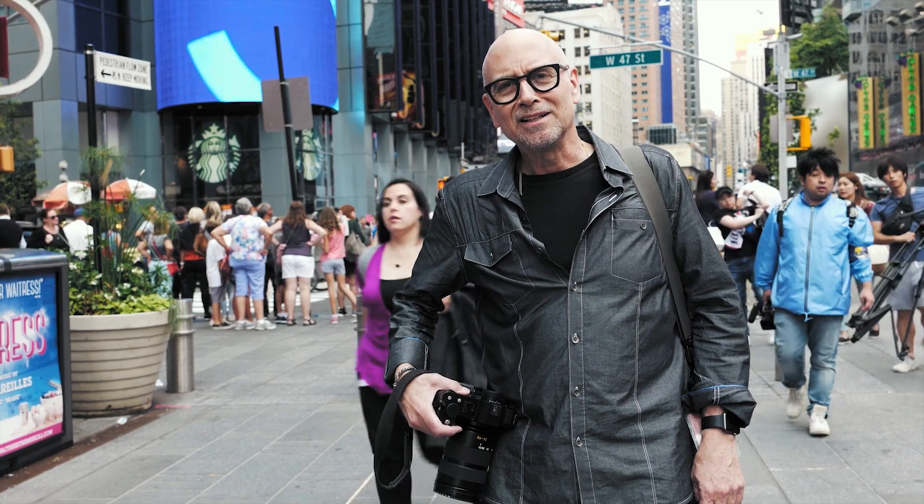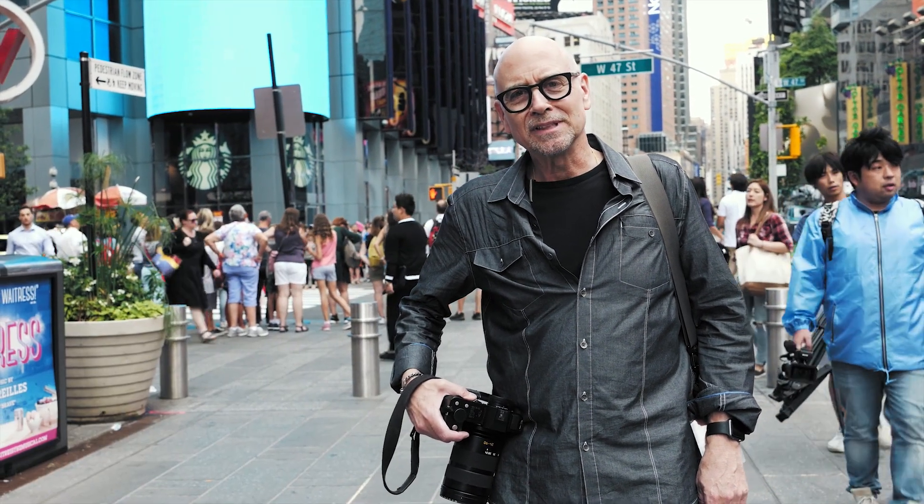Hi, I'm Doug Manuel. I'm back with another video about the Leica SL and some of the features that I'm really loving.